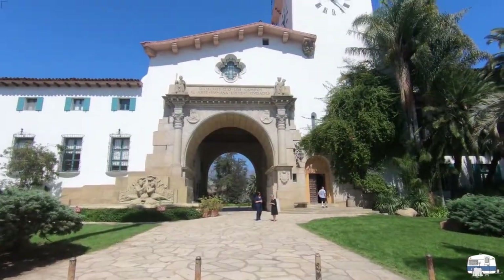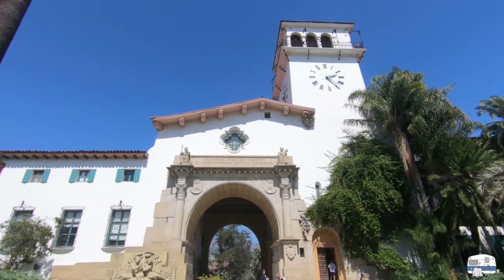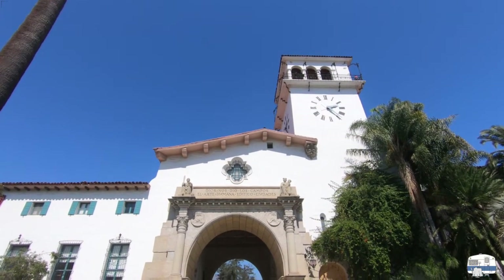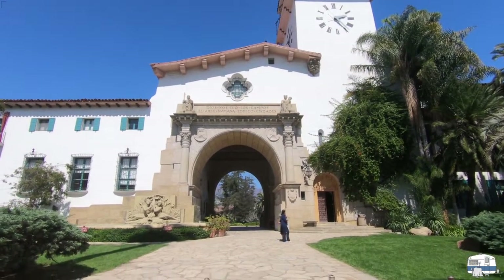Now I'm at the front of the courthouse. We're going to go up to that tower in a little bit — the clock tower. It's open to the public, a popular tourist destination. And here's the main entrance, the main archway into the courthouse.